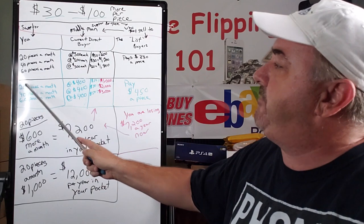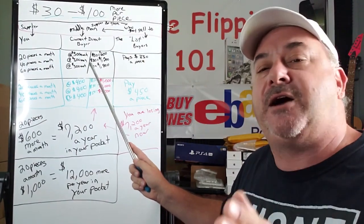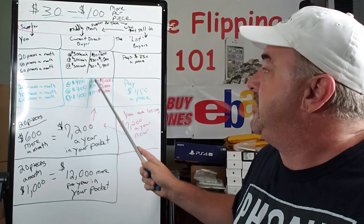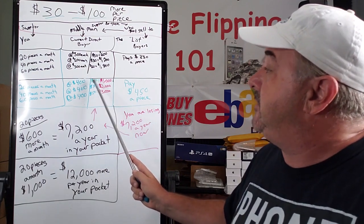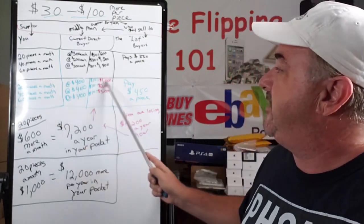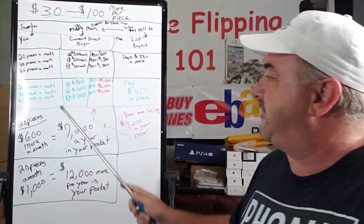Another example: 20 pieces a month you're sending to your current direct buyer, and you're averaging $400 per piece — phone, laptop, MacBook, whatever. Now they're getting $450 per piece, making $50 profit per piece. 20 pieces a month you're sending them, they're making $1,000 profit off of you. 40 pieces a month, they're making $2,000 profit off of you.